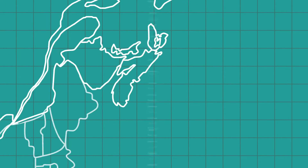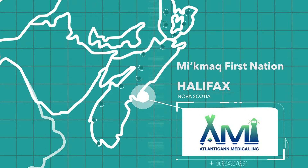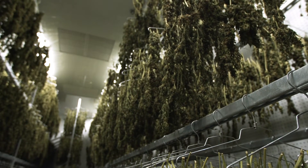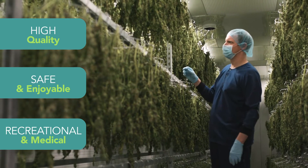Atlantican Medical Inc., or AMI, a licensed producer based in Halifax, Nova Scotia, is a joint venture with the local Miikama First Nation and the M. Hardeen Group. What differentiates AMI from a lot of the competition is the experience — we have a decade of experience in the cannabis space through M. Hardeen. AMI focuses on creating a high quality product that is safe and enjoyable for both recreational and medical markets.